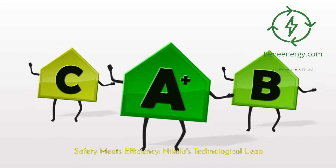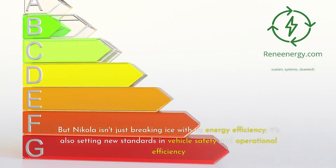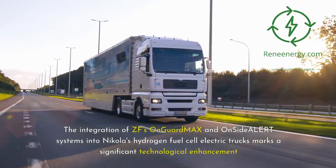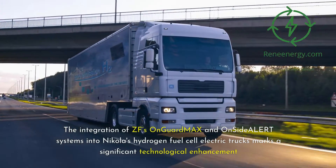This test under harsh winter conditions showcased the exceptional energy efficiency of Nikola's hydrogen fuel cell technology. Safety meets efficiency — Nikola's technological leap. Nikola isn't just breaking new ground with energy efficiency; it's also setting new standards in vehicle safety and operational efficiency. The integration of ZF's OnGuard Max and OnSide Dealer systems into Nikola's hydrogen fuel cell electric trucks marks a significant technological enhancement.